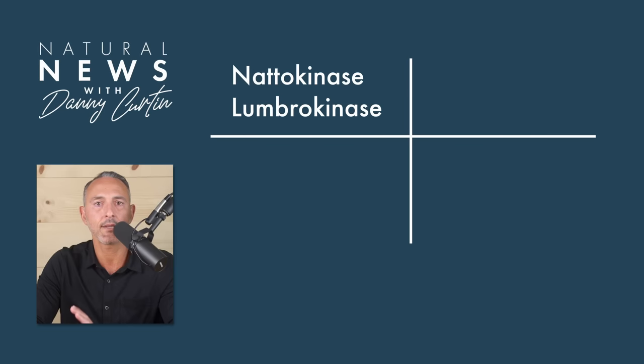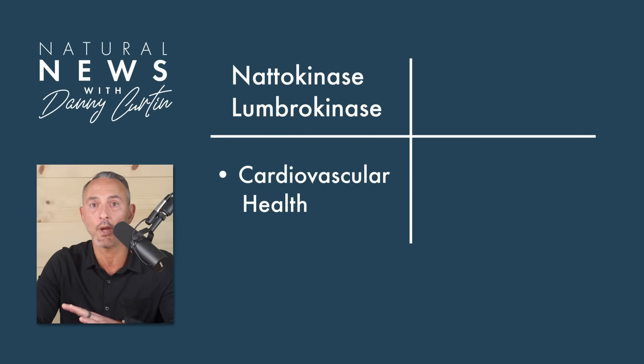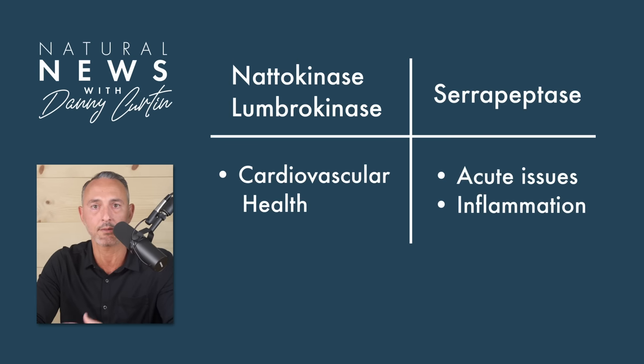In the end, for cardiovascular support, natokinase and lumbrokinase are the go-to enzymes. However, natokinase is a much cleaner option that can be paired with other proteolytic enzymes like serrapeptase, bromelain, and papain. Conversely, for acute issues and inflammatory support, serrapeptase is the way to go. Taking natokinase and serrapeptase together is the gold standard for enzyme therapy. If you enjoyed this video, please share it widely, like, and subscribe. Again, I'm Danny Curtin. Thanks for watching. I'll see you on the next one.